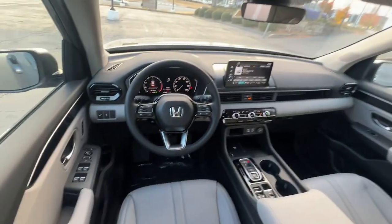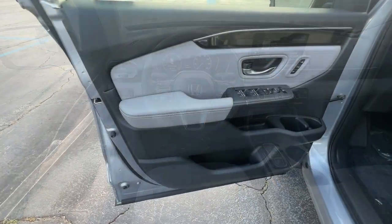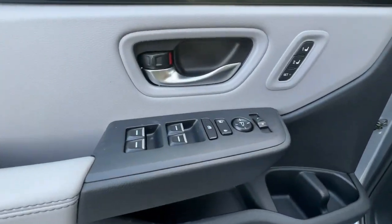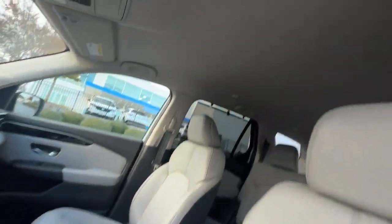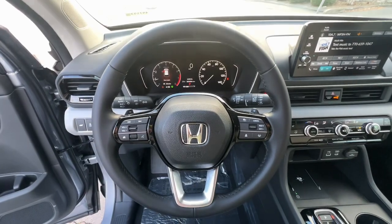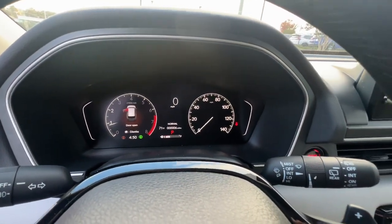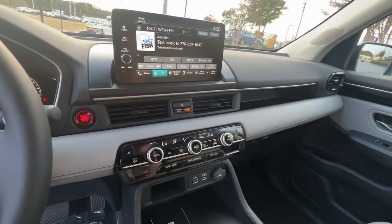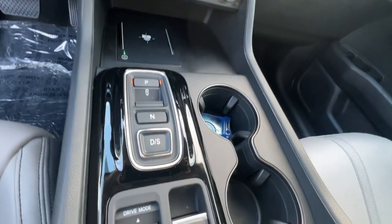Enjoy the feeling of confidence you'll have on every road trip in this comfortable and capable Honda Pilot. Come in for a test drive today. See you next time. Thank you.